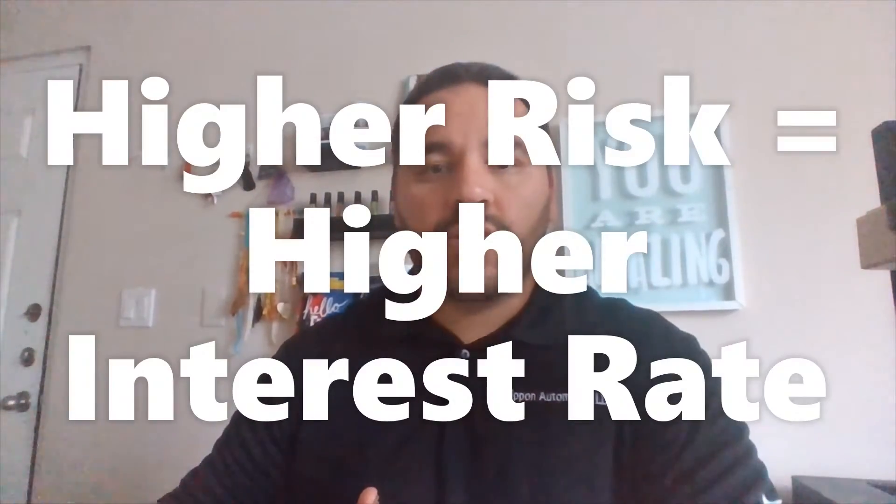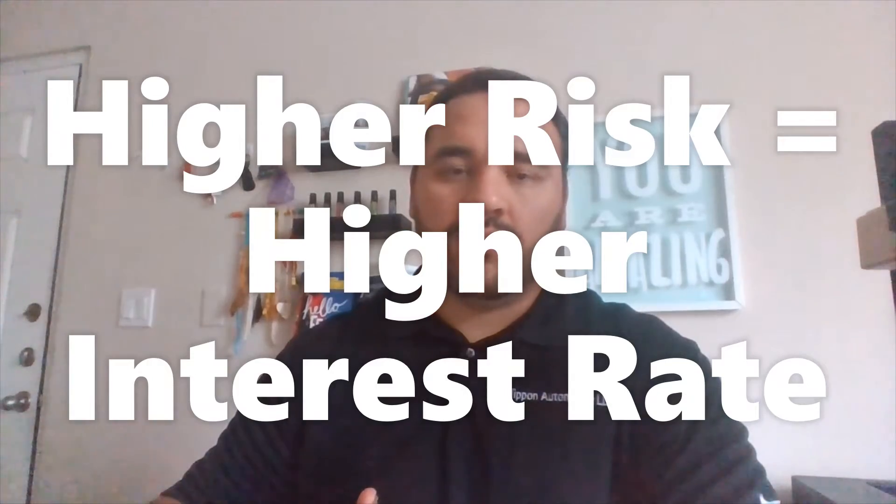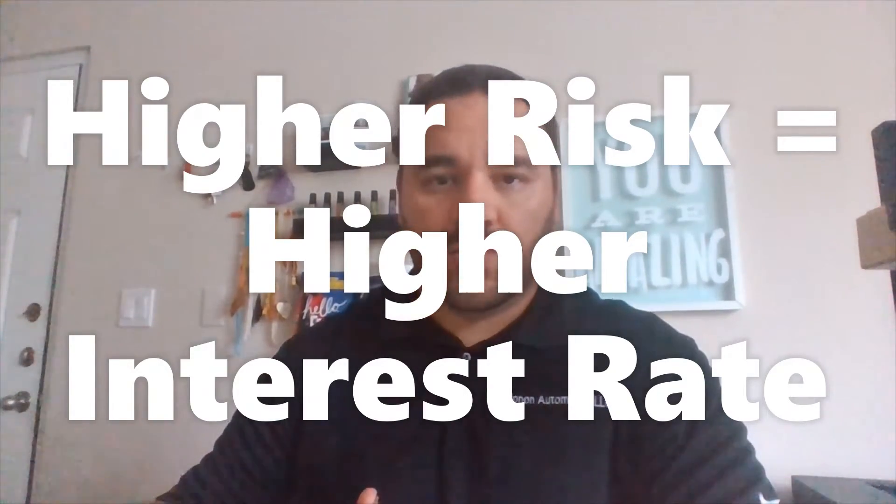Banks run a lot off of risk factor. What I mean by that is, let's say the longer you go on your term to pay off the car, the higher risk you become to the bank of defaulting at some point. So what do banks do to help counter that? They increase the interest rate. The higher risk you are of not paying off your loan, generally speaking, the higher the interest rate.